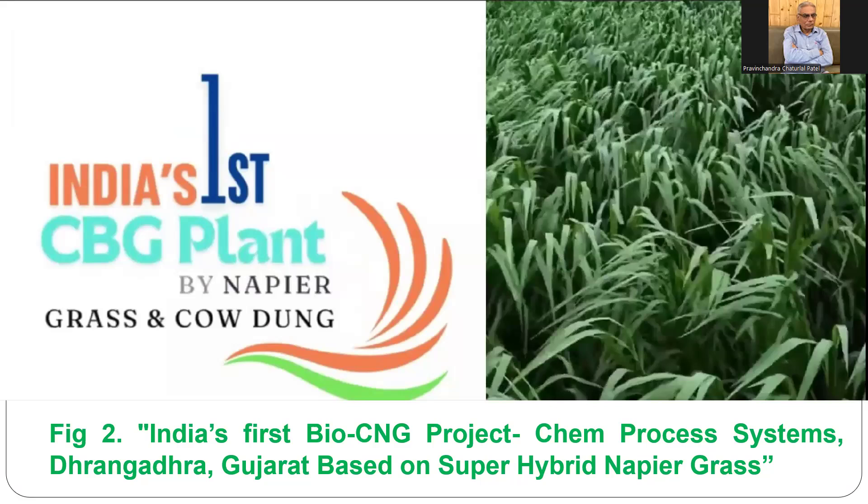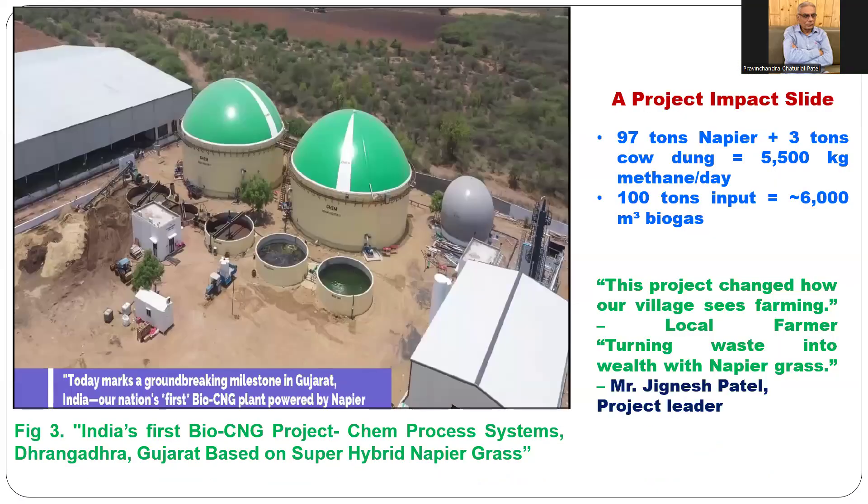In this first bio CNG plant, the feedstock is napier grass and cowdung. It is located in Dhanghadra, Gujarat, and is based on super hybrid napier grass. There are different varieties of napier grass, but among all the varieties, Super Napier produces maximum green biomass with fast growth, yielding 100 to 150 tons per acre.